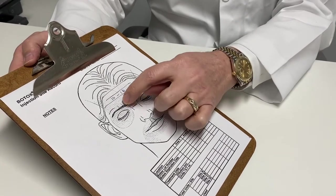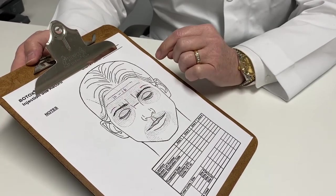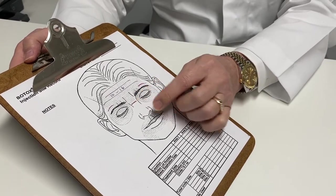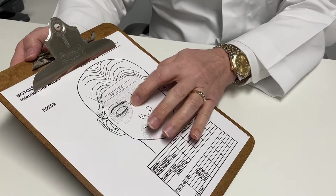Some people will get little lines that go all the way along above the eyebrow. Some people will get a big crease right between the eyes from the procerus pulling down. All those are wrinkles that we can get rid of by treating those muscles with some Botox and relaxing them.